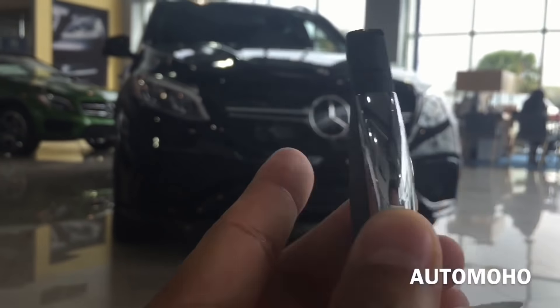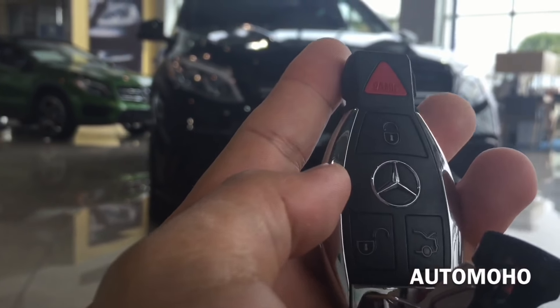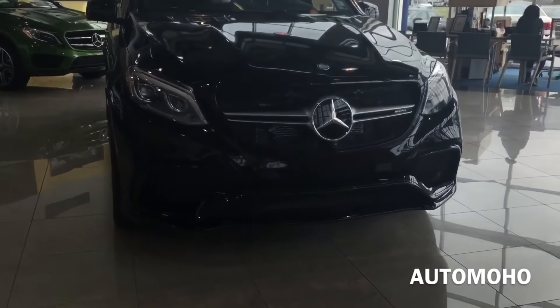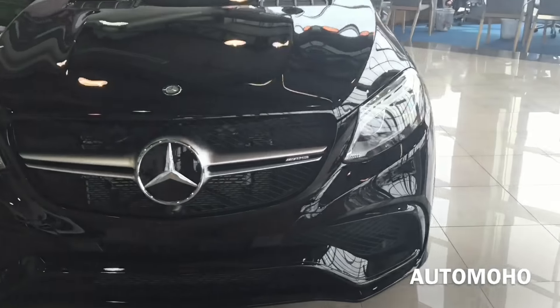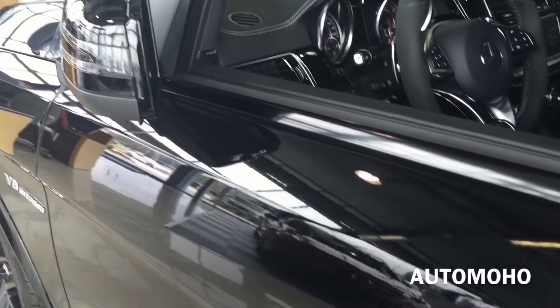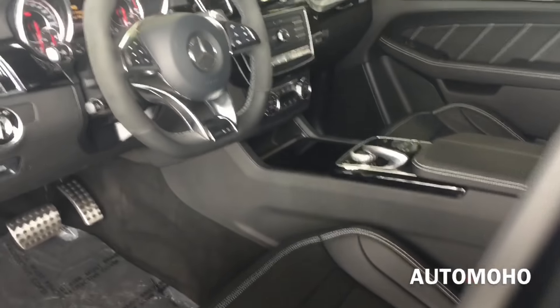Here I have the remote. On the remote I have the panic, lock, unlock, as well as trunk release button. The car does come equipped with a smart access key system. With a key in your pocket, just press the button located on the door handle once to lock — the side view mirrors will automatically fold once the vehicle is locked. Put your hand behind the door handle to unlock, and the side view mirrors will automatically unfold. The door also comes equipped with a self-closing automatic door.